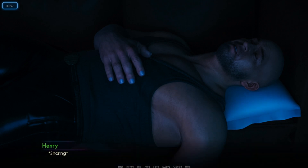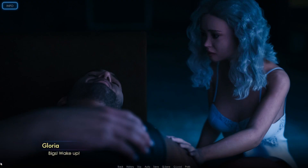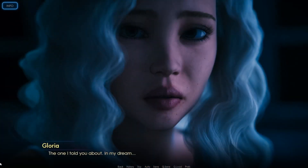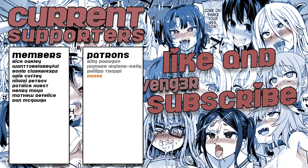Here's Henry — snoring. Gloria wakes him up: 'Henry? Are you awake? Biggs, wake up.' Henry continues to snore, then stirs — 'Gloria? What's the matter? It's early. Another nightmare?' Gloria says it's not that — it's the one she told him about in her dream. 'He's here.'